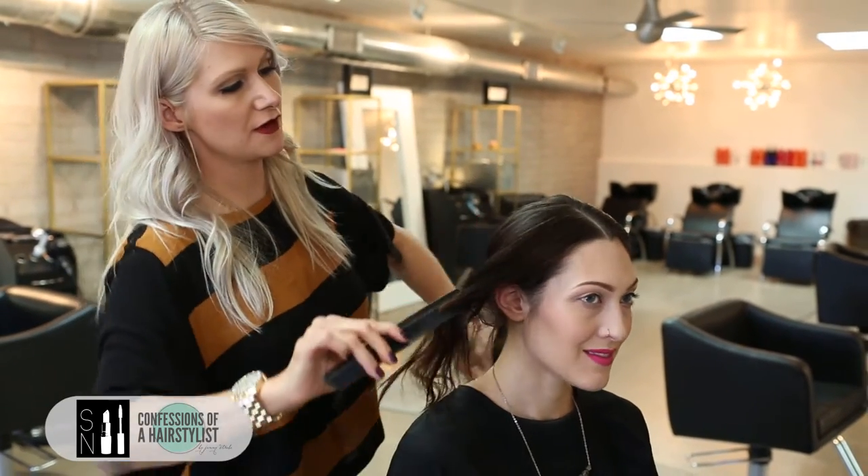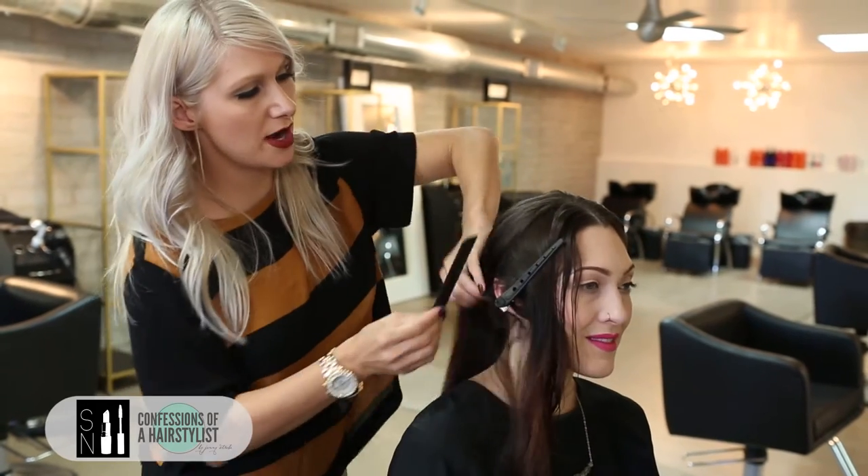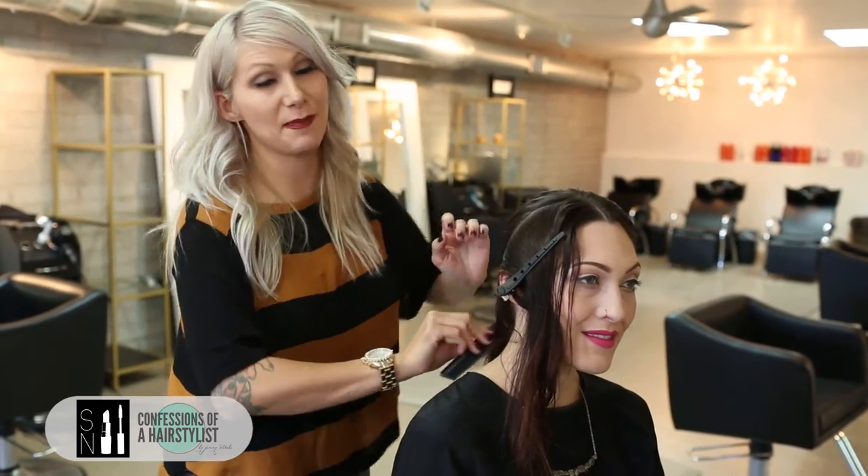Now I'm going to simply section it off. I'm going to clip her front section away for later, and then take my blow dryer and comb and blow dry it to the nape of the neck.